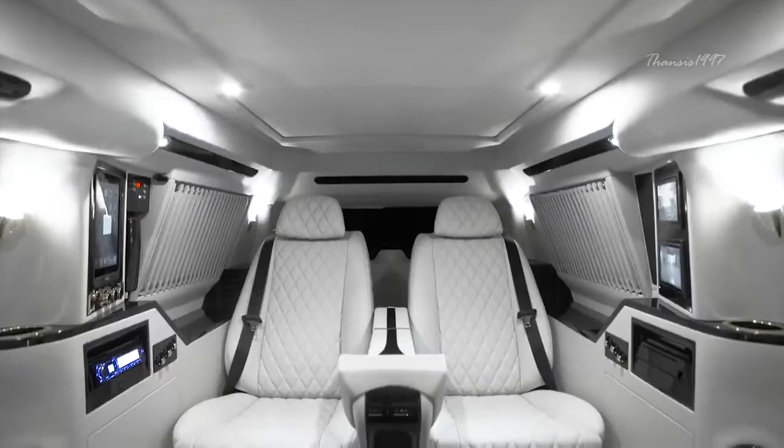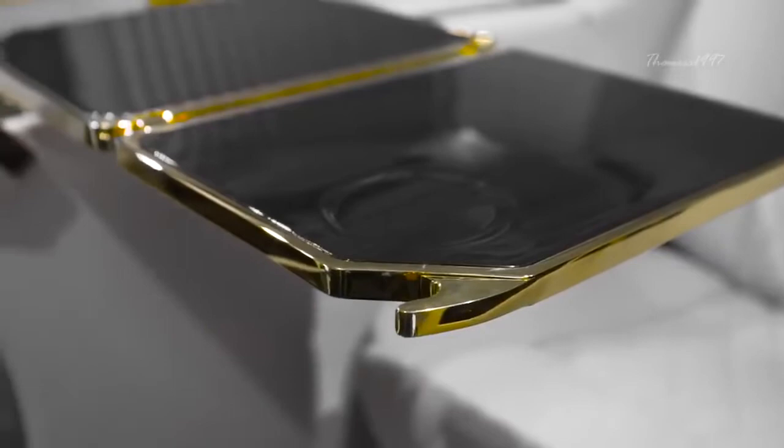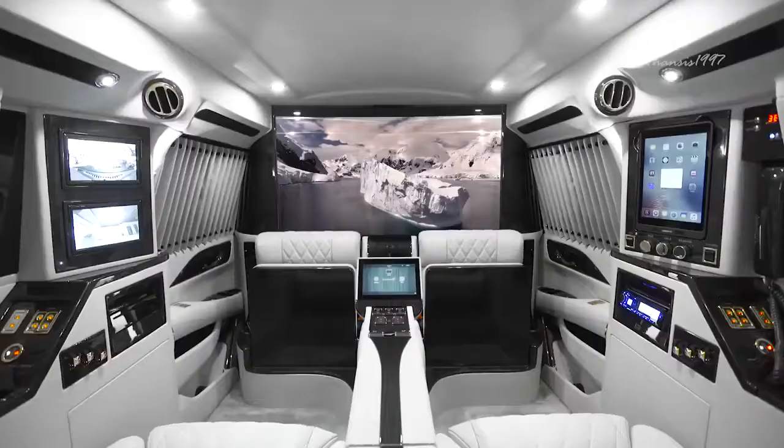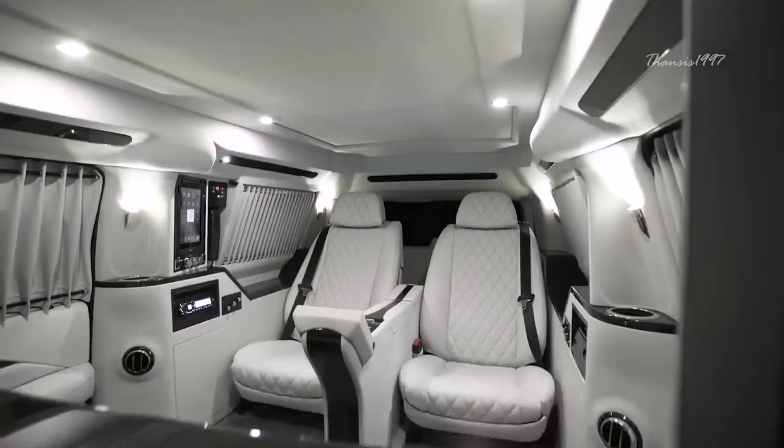The vehicle's interior features executive airline-style tables with 24-karat gold trim, suede-lined walls, a Control 4 touchscreen management system, an electronic front privacy partition, and entertainment functions to spare.